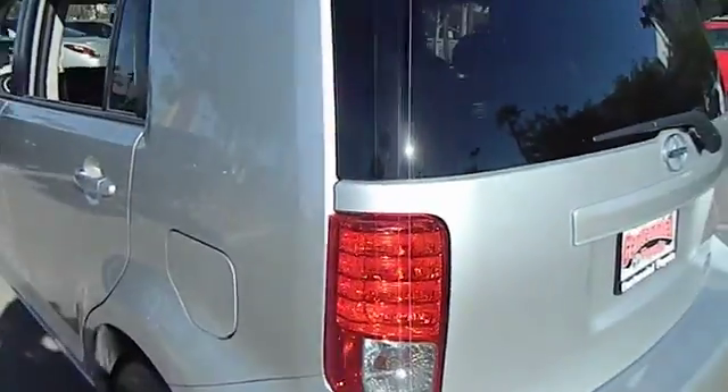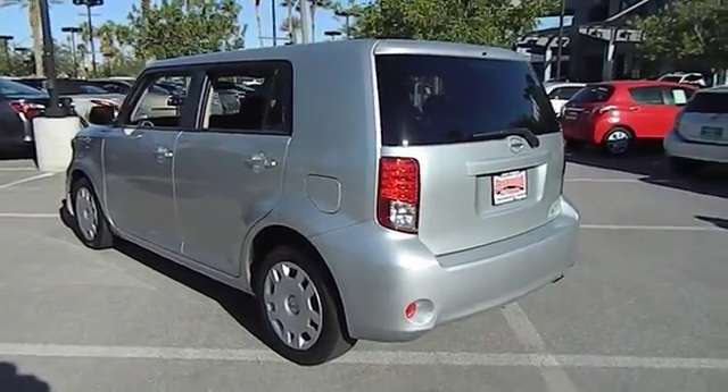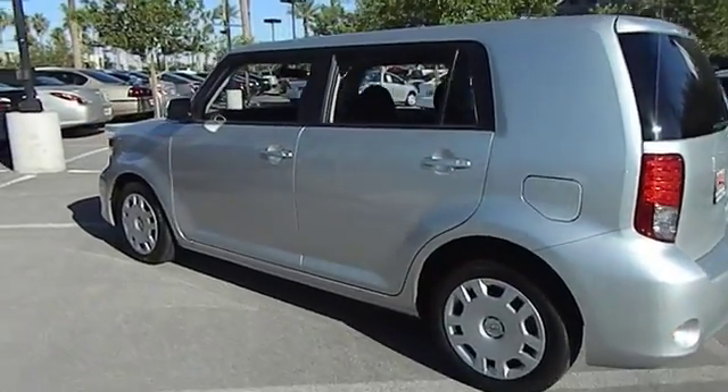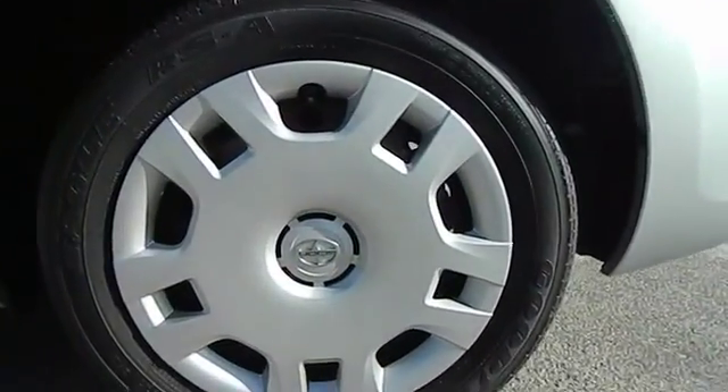Cruise control, AM-FM stereo radio, MP3 playback stereo, power windows, power door locks, steel wheels. Searching for a dependable vehicle that looks great too? You've found it, so stop in today.